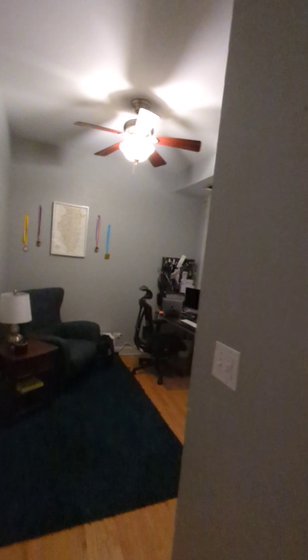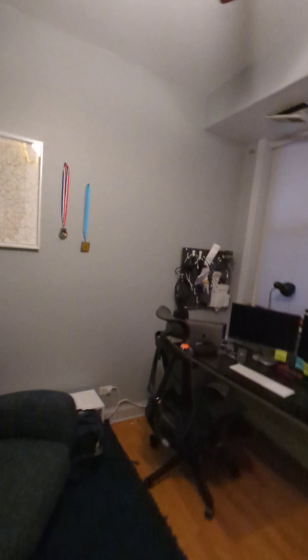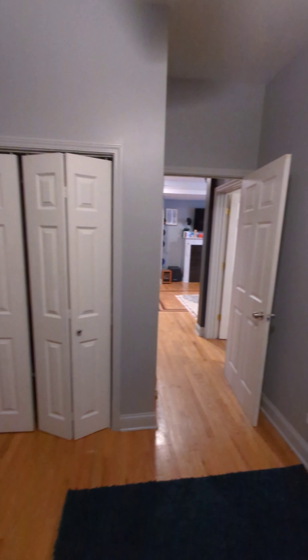The second bedroom is a little on the smaller side, but there's a ceiling fan here. I'd guesstimate 10 by 11, 9 by 11, something like that.